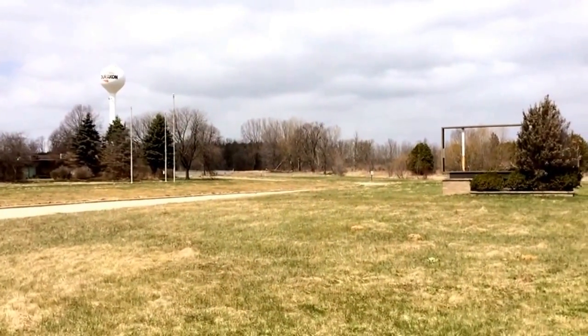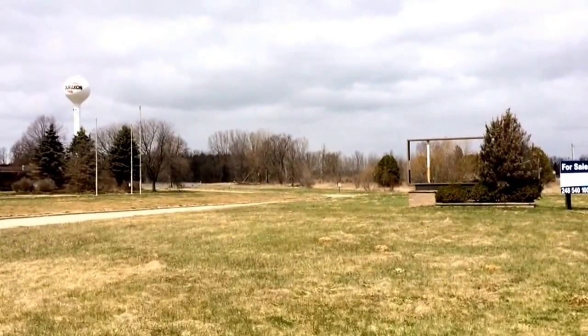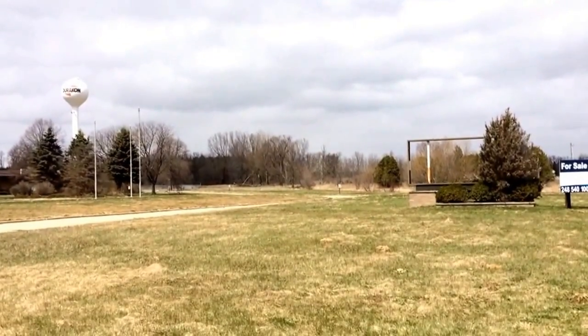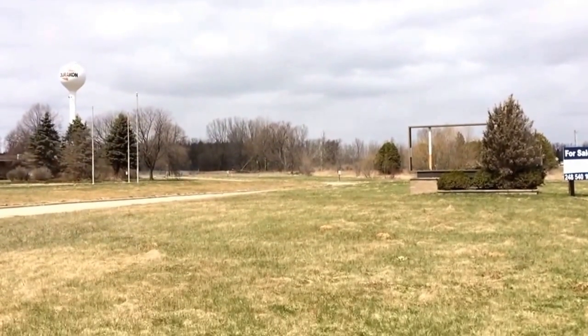Hello everyone! We're here in Lapeer, Michigan today at an abandoned factory location. This building started out as the Apache Camper Factory.